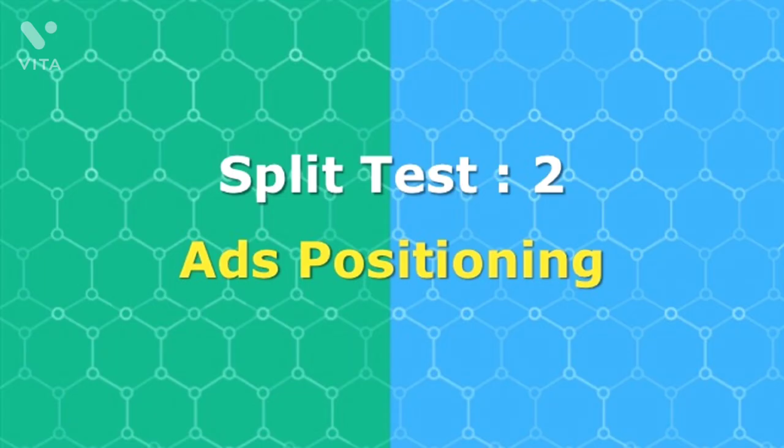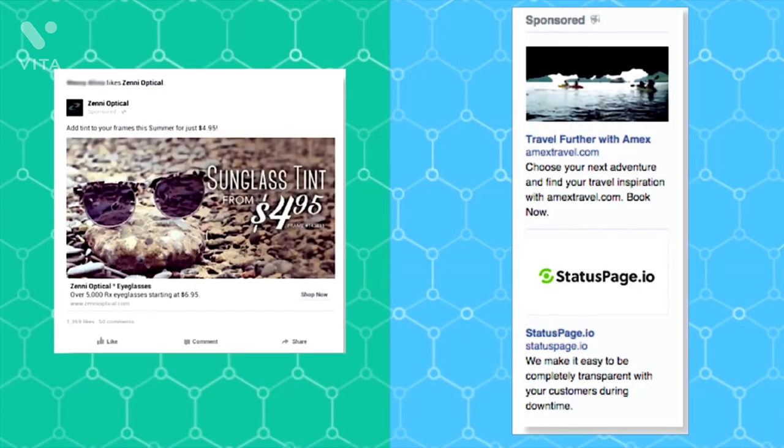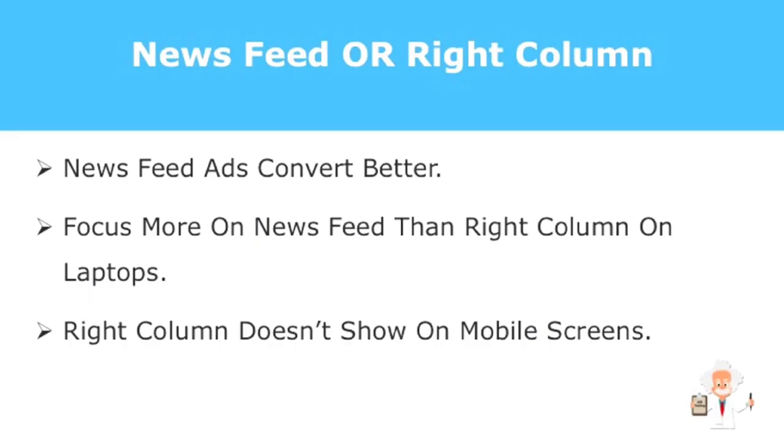The second part of this module focuses on ad positioning. This test finds out if your ad converts better when they appear at the right column versus the news feed. The result is your ads convert better when they appear on the news feed rather than the right column of Facebook, because most people focus more on their news feed. Plus, the right column does not show on mobile screens anyway.